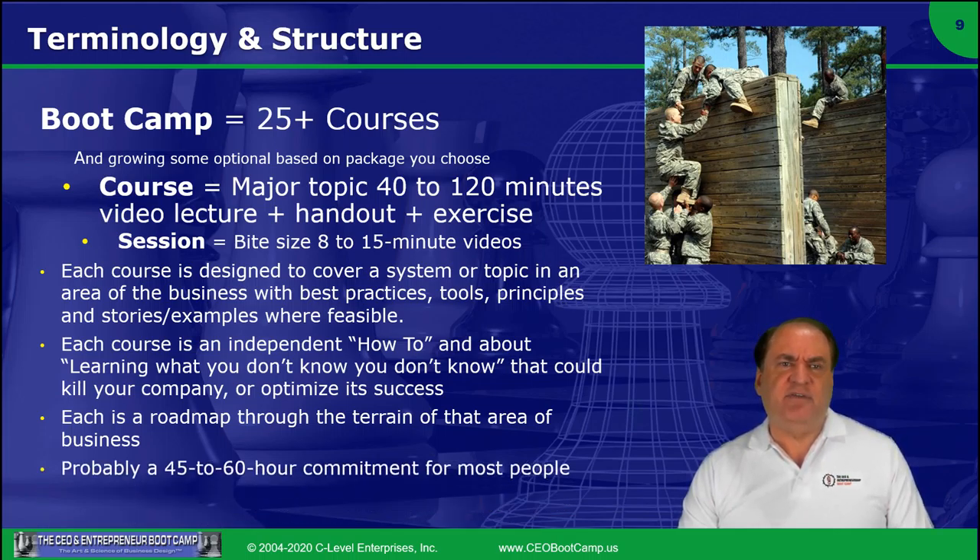I estimate that the average person is probably going to have to invest between 45 and 60 hours to complete the bootcamp. There's about an hour of lecture on average — maybe a little more for some and less for others.